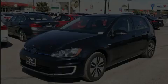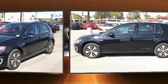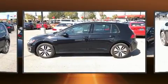Discerning drivers will appreciate the 2016 Volkswagen E-Golf. This four-door, five-passenger hatchback still has less than 15,000 miles.